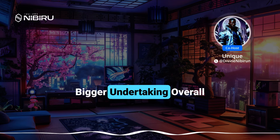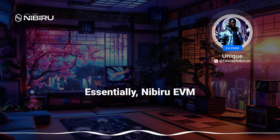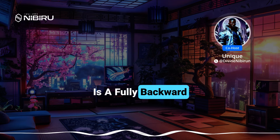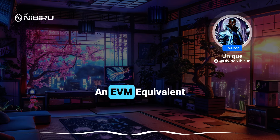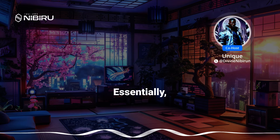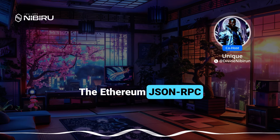The EVM portion is a much bigger undertaking overall because it's a big upgrade. Essentially, Nibiru EVM is a fully backward compatible upgrade to Nibiru that makes it an EVM equivalent execution environment. That means it supports the Ethereum JSON RPC interface.